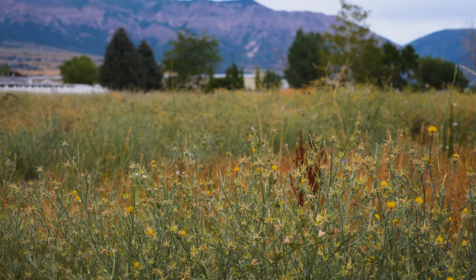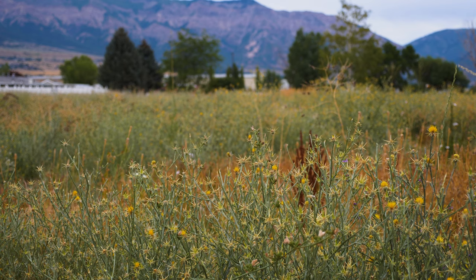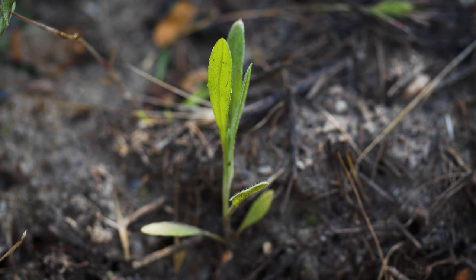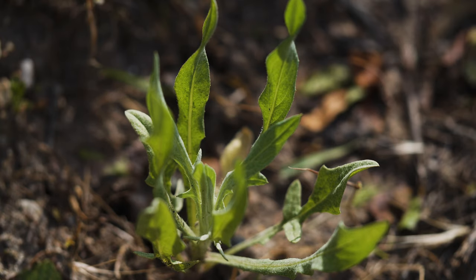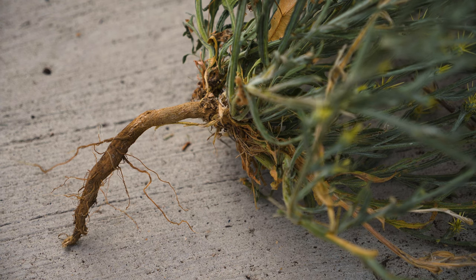Yellow star thistle is a winter annual forb. In Mediterranean climates with hot, dry summers and moist winters, germination occurs in the fall after autumn rains. Spring germination occurs elsewhere in North America. Rosettes develop from fall through spring, quickly developing long tap roots.